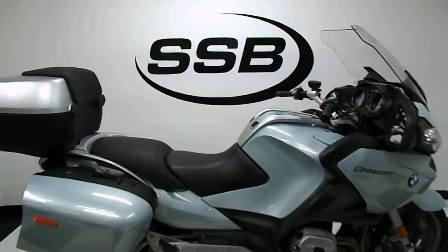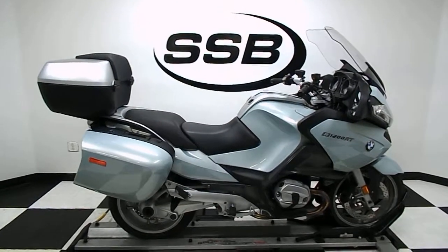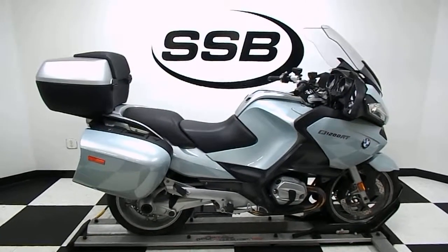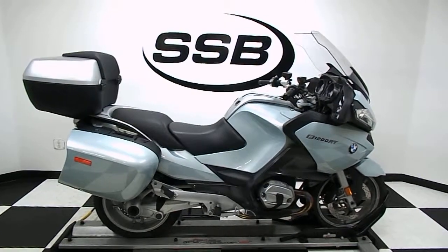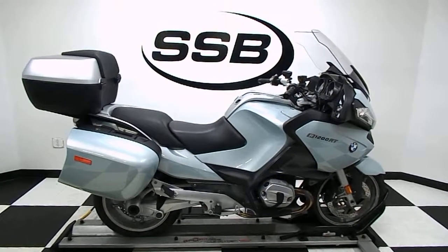This bike has gone through our 24-point pre-sale inspection, also comes with a 30-day, 1,000-mile limited warranty. And as long as you own this bike from Simply Street Bikes, you will get a discount on parts, labor, and accessories. Thank you for shopping SimplyStreetBikes.com.